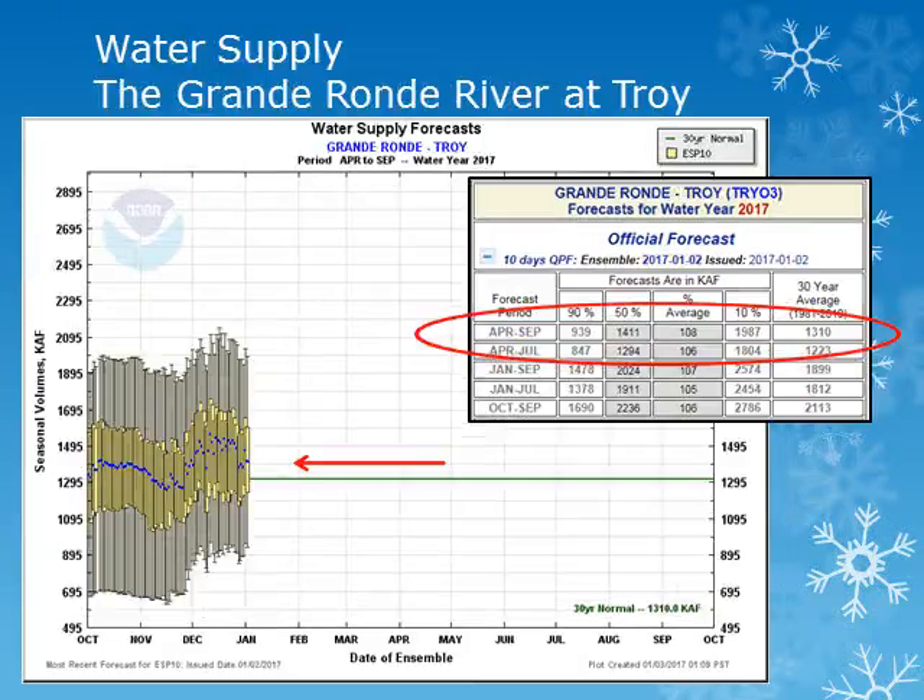The forecasted volume of water for the Grand Ronde River near Troy is expected to be near normal at 108 percent of normal. These forecasts take into account the forecasted precipitation for the next 10 days and then normal precipitation throughout the rest of the period.